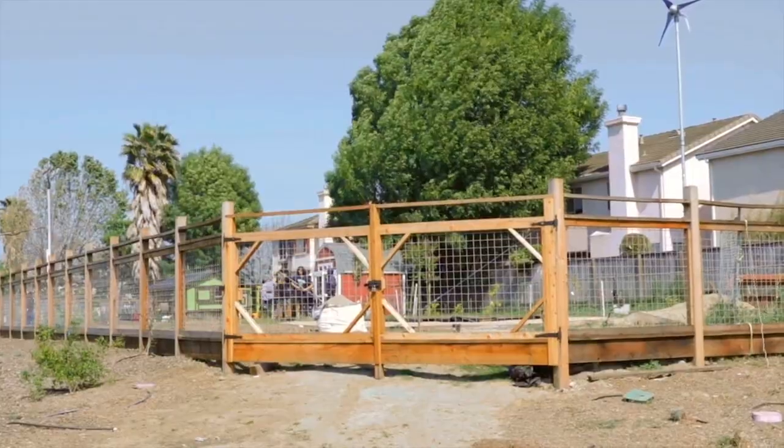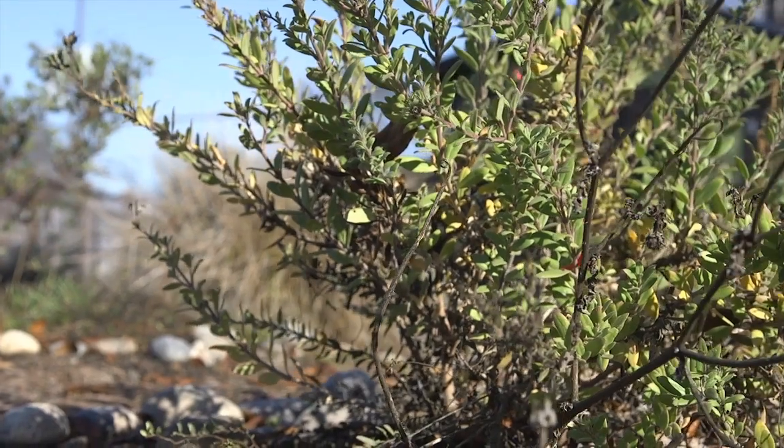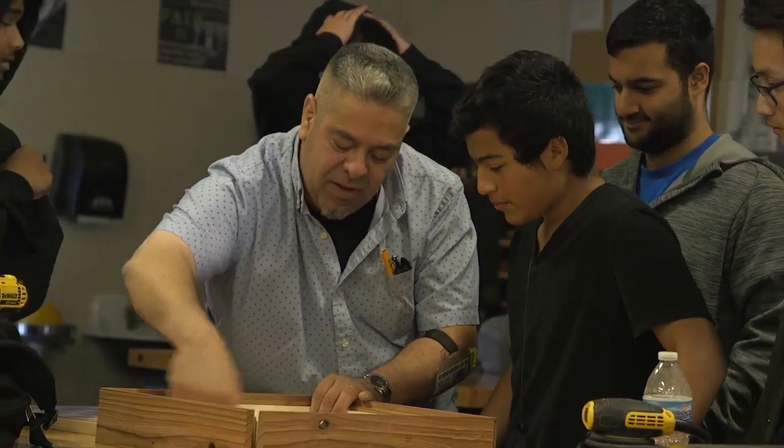Terra is basically a garden that's student-led and student-based. We have teachers, but the teachers are just like the watchers while the students actually get hands-on activities. The project was made primarily, from my point of view, to teach the students about construction and to show teamwork. It's student-driven.